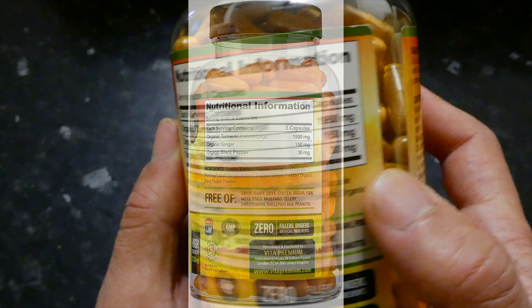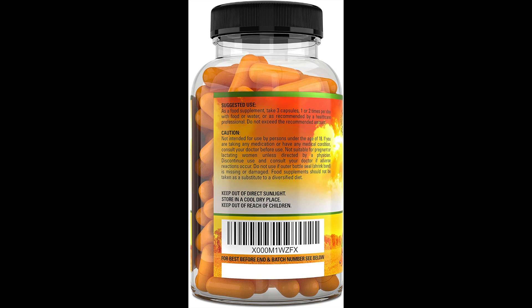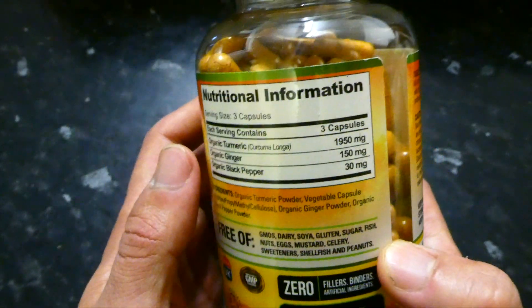The serving size recommendation is three capsules per day. The packaging suggests taking them once or twice a day — for example, one in the morning with breakfast and two with dinner in the evening. You could also split them across three meals: one at breakfast, one at lunch, and one at dinner, giving your body a continued flow of turmeric. I don't believe there's a hard rule, and personally I take them three times a day, which works better for me. Let's have a look at the actual capsule itself.